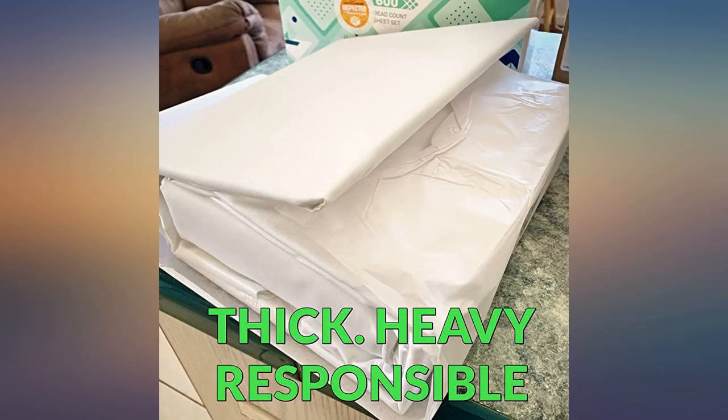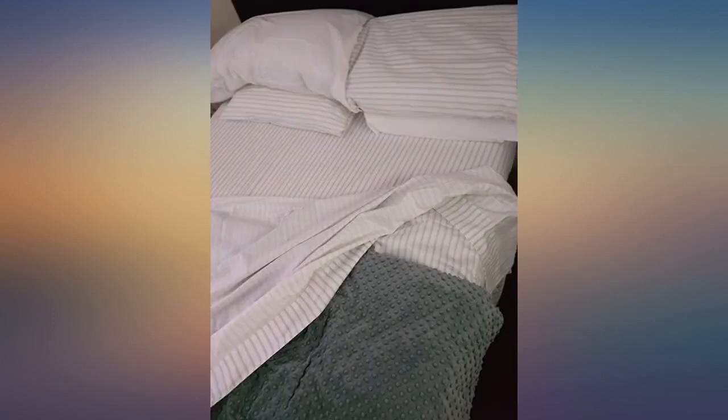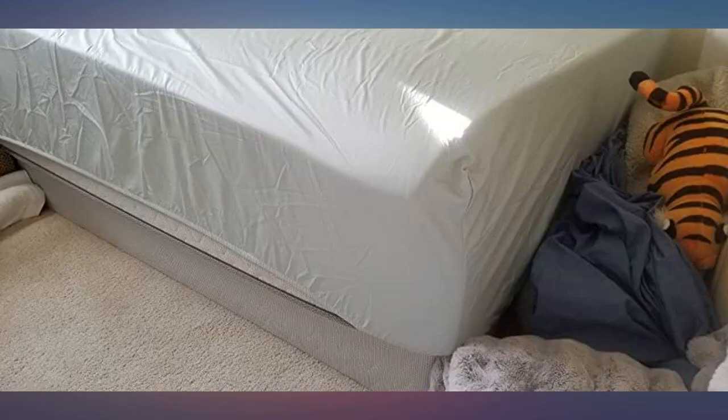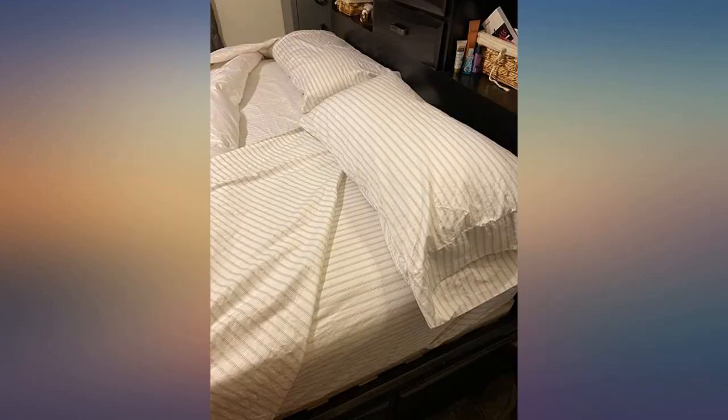And the best part — every sheet, top and fitted, has an easy to find, easy to read tag that tells you the size of the sheet. No more getting to the queen bed with the full sheet. And, to make your life even easier, look at the tag identifying the short side.